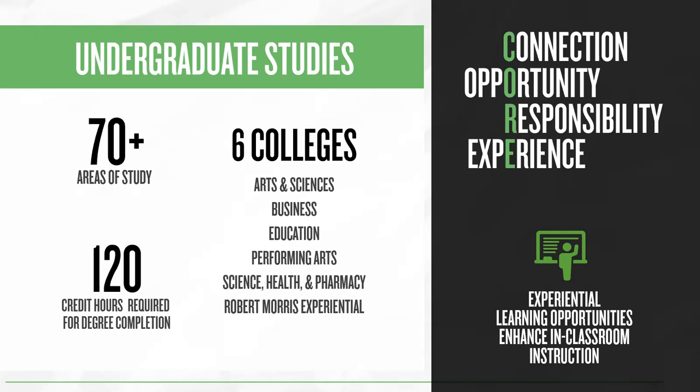We also require students to complete experiential learning courses, which enhances the in-classroom instruction.